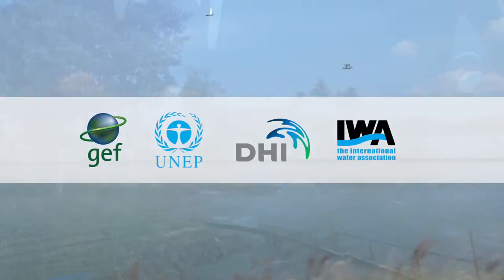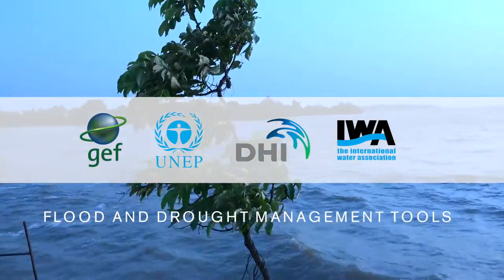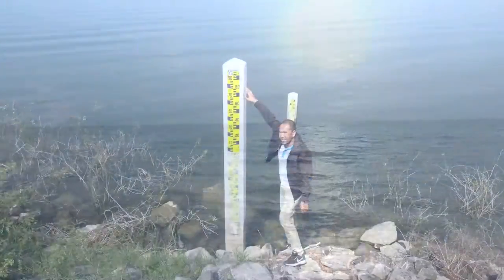Climate change is happening and we're feeling the impacts today. Both floods and droughts are becoming more frequent, they're less predictable, and there's a higher degree of uncertainty.